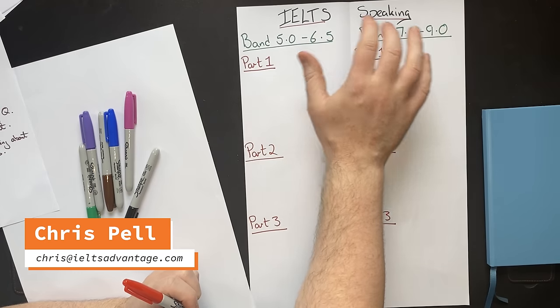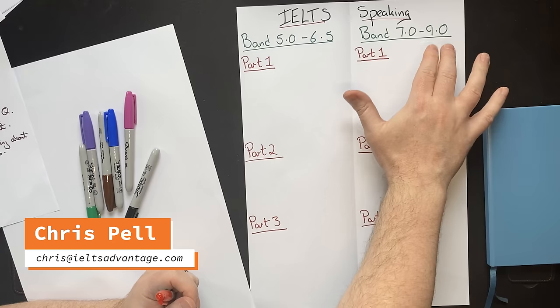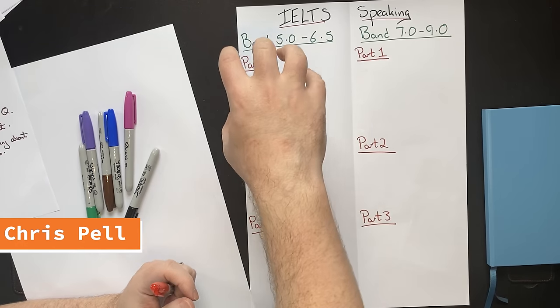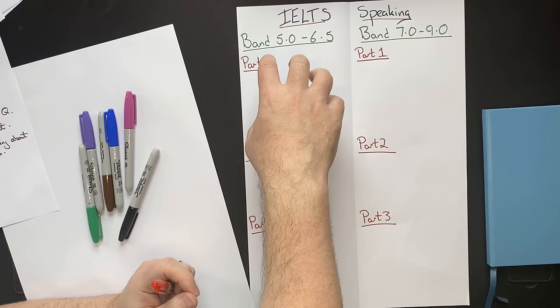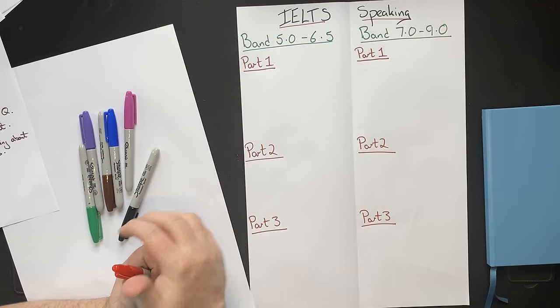In this video, we're going to focus on IELTS speaking, and we're going to show you the difference between what a band 7, 8, or 9 student does in the IELTS speaking test compared to someone who is struggling and getting about 5 to 6.5 on the IELTS speaking test.